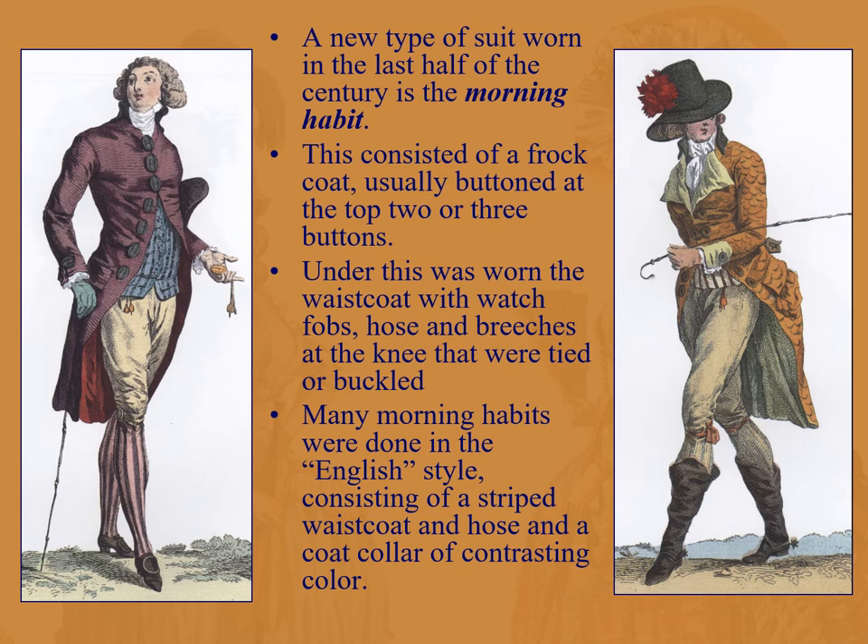In the last half of the century, the morning habit was worn when going out to do business and transactions. You would have a frock coat — the morning frock coat — still buttoned at the top two or three buttons, as you can see, some of them quite large. Under this, a waistcoat with watch fobs. The man on the left now has two watch fobs, he's got to hold a third — that's how important he is. Then you have hose and breeches, usually at the knee, buckled so they don't ride up.